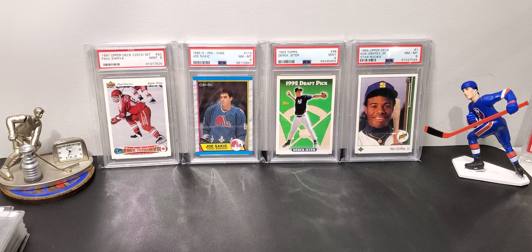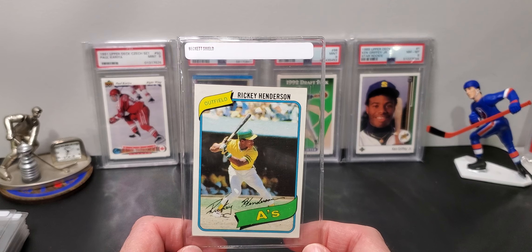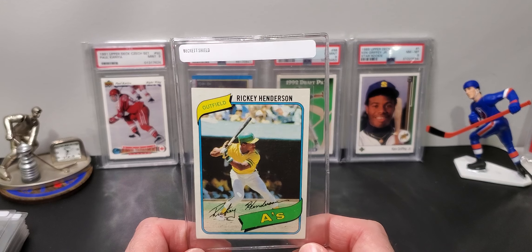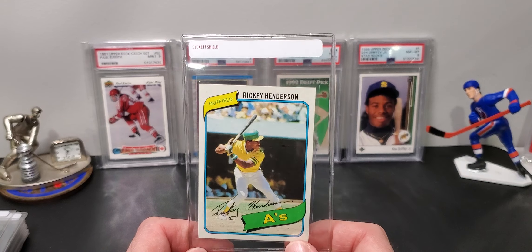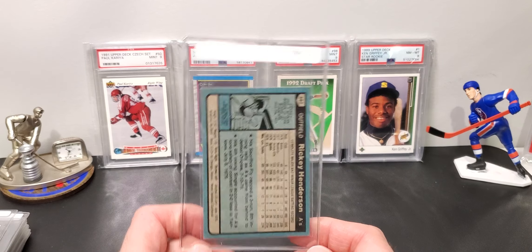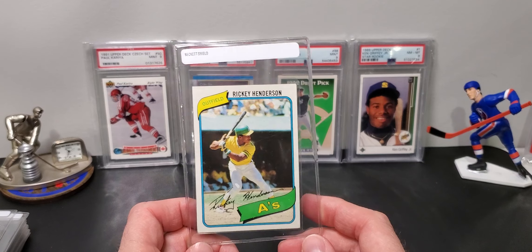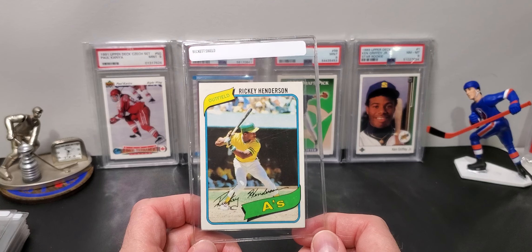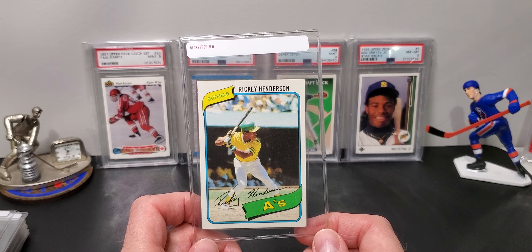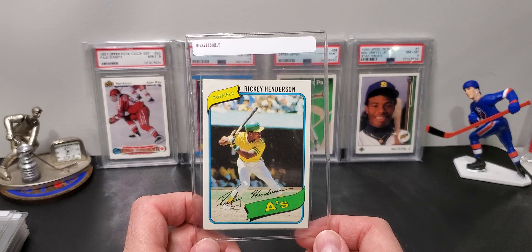I have chosen 26 cards here to be graded. This is 1980 to present. I went through and picked — for the newer cards — cards that I thought would grade well, and some older cards that I just wanted to get slabbed regardless of the grade. Let's just go through the pile and I'll show you what's going in.